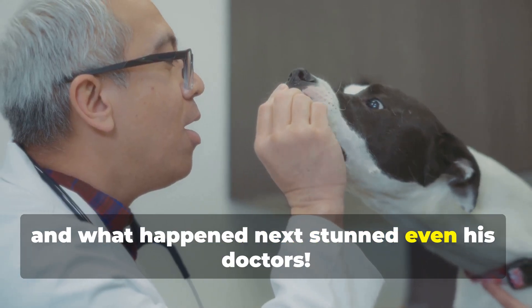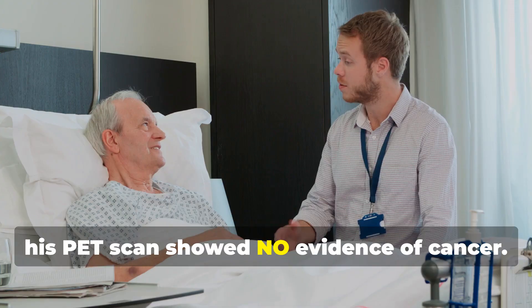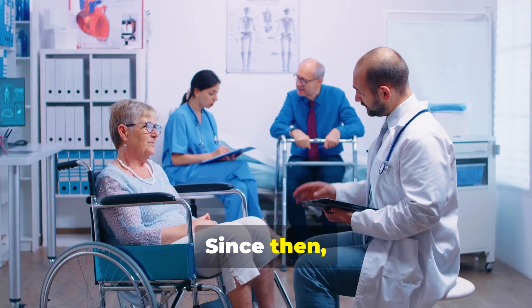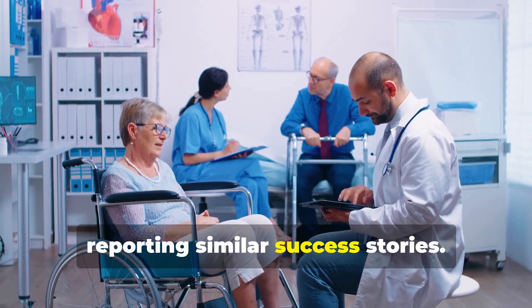And what happened next stunned even his doctors. By early 2017, his PET scan showed no evidence of cancer. Joe shared his incredible recovery online, and his story quickly went viral. Since then, thousands of people worldwide have tried his protocol, reporting similar success stories.